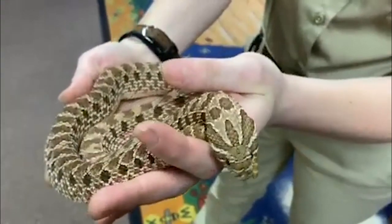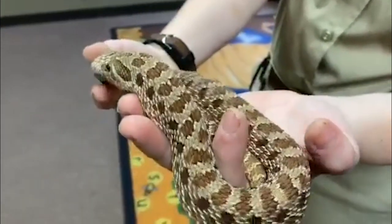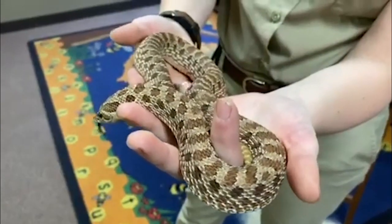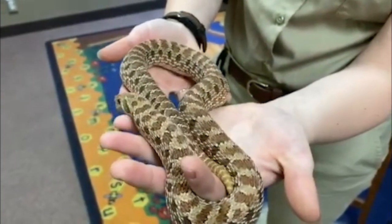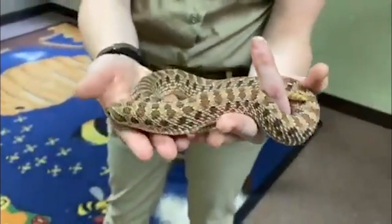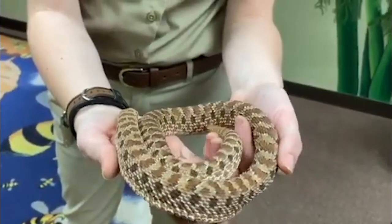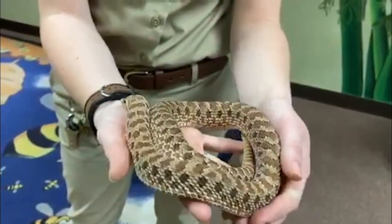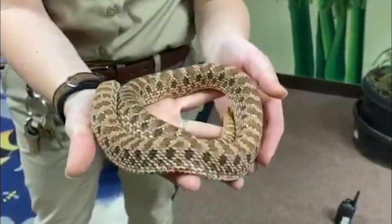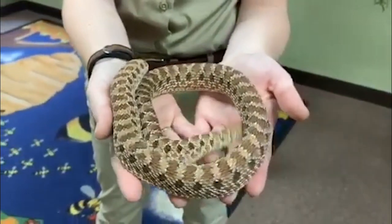I wanted you all to get an up-close look at Babe so you could see that beautiful upturned nose as well as these really pretty scales. These scales that cover her body are what makes her a reptile. As you can see, Babe has a really cool texture to her scales, and once the zoo is able to reopen, if you come on down to the hive, maybe we'll have Babe or another one of our snakes out and you'll actually be able to touch and feel what these scales are like.